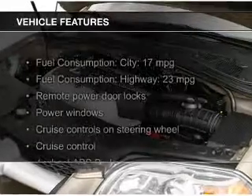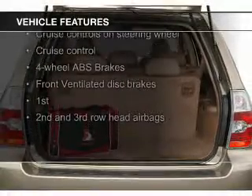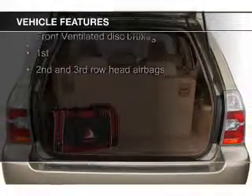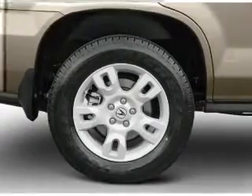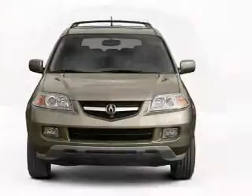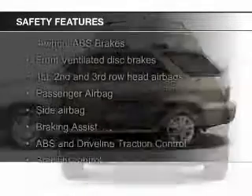The features include a power sunroof, leather seats, heated seats, Sirius XM satellite radio, aluminum rims, automatic climate control, an adjustable tilt steering wheel, an alarm system, power seats, and cruise control. Safety was made a priority with these features.